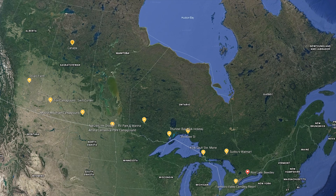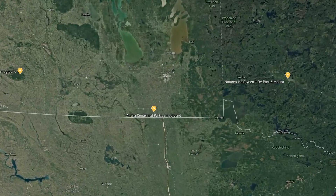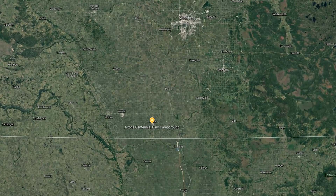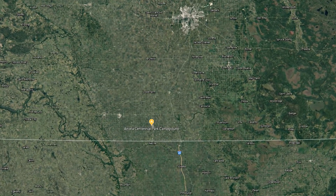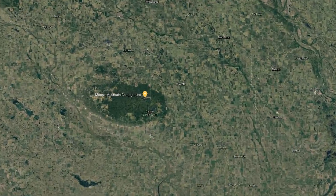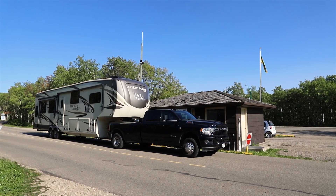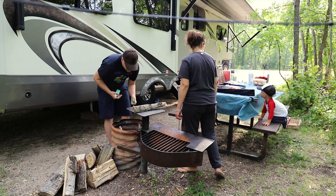If you're familiar with how the Canadian provinces are laid out and saw my previous video, you're probably wondering how I got from Manitoba to Alberta so fast. After leaving Manitoba, we stayed two weeks in Saskatchewan at Moose Mountain Provincial Park. This was our first provincial park of the season, and we loved exploring the surrounding area.